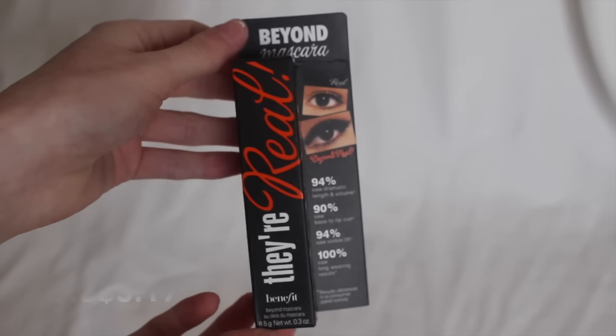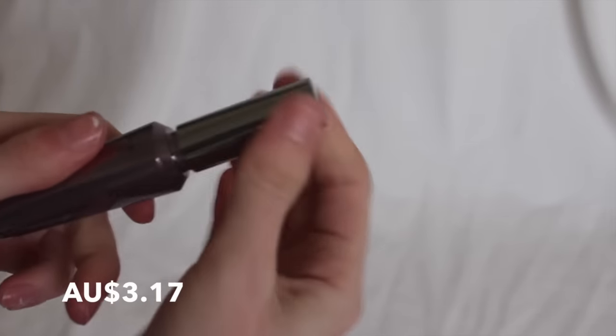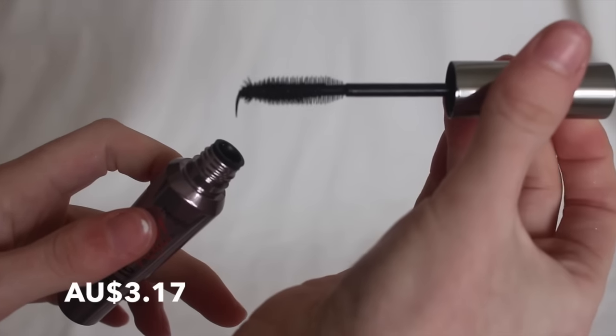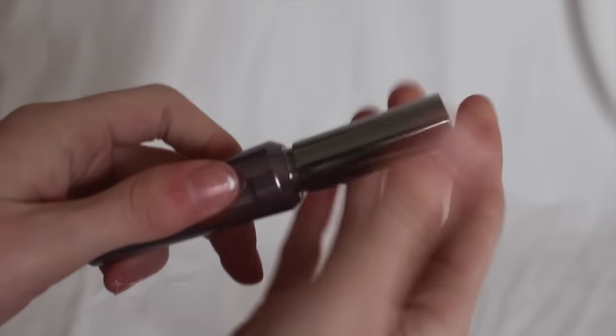Then I got this mascara. I was excited to see this on there because I don't think I'd seen anyone haul this, so I didn't know you could get it. I haven't used it yet, but I did open the bottle and it's kind of stringy. I'm not sure if it's supposed to be like that. I'll definitely try it on my eyes, but it's not my favourite kind of consistency to see in a mascara.